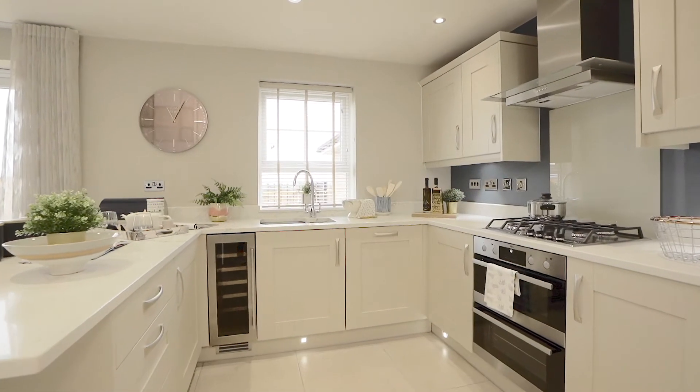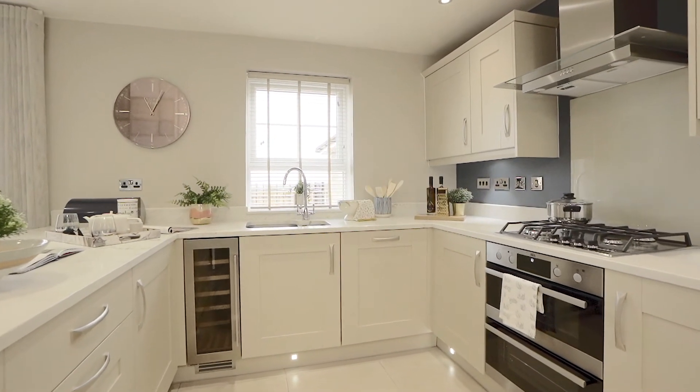Hi, I'm Jess from Showbizance Interiors. We have worked alongside Barrett here at the Bridalways on the design of their show homes. We're currently sat in the kitchen of the Chester, a spacious four bedroom family home. This area is great for those that enjoy open plan living.